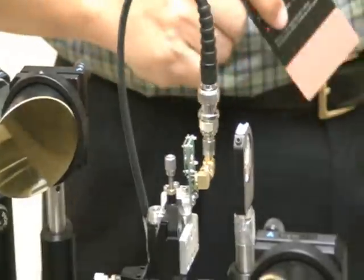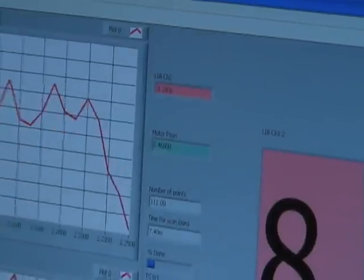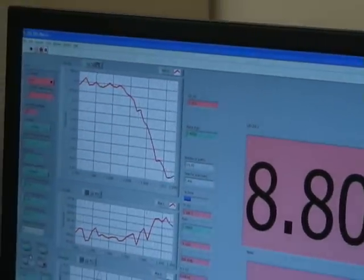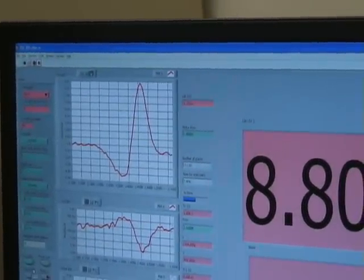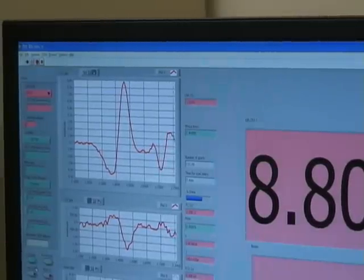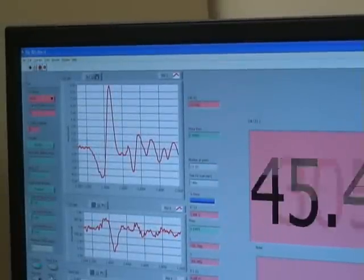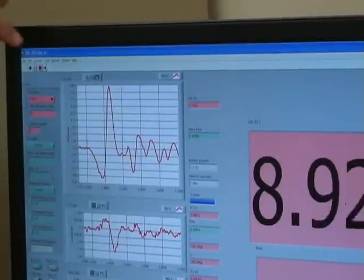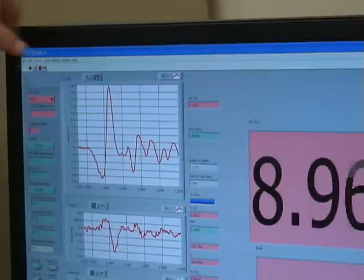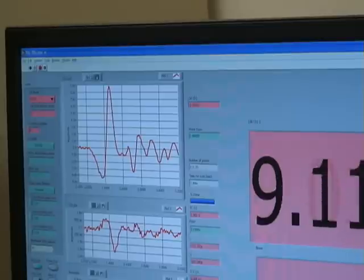First, we are going to scan without a CW laser. As we gradually change the length of the beam path, we observe a typical waveform of terahertz radiation. Now we are going to move to the max position corresponding to this peak. As you see, the maximum amplitude is approximately 9 nA.